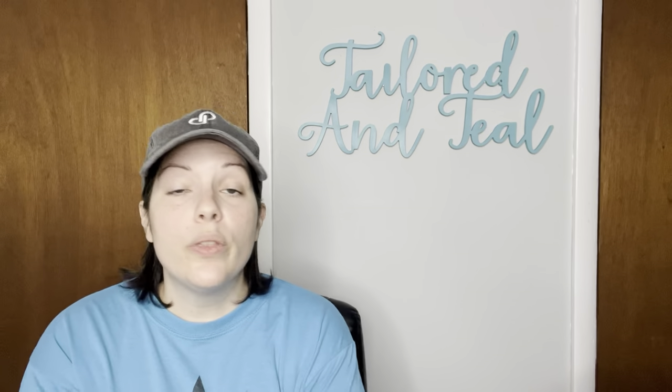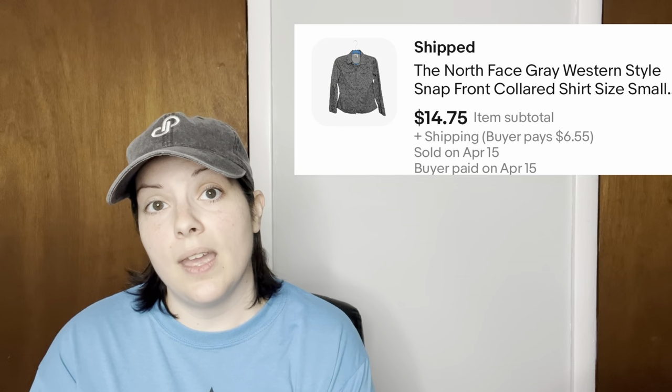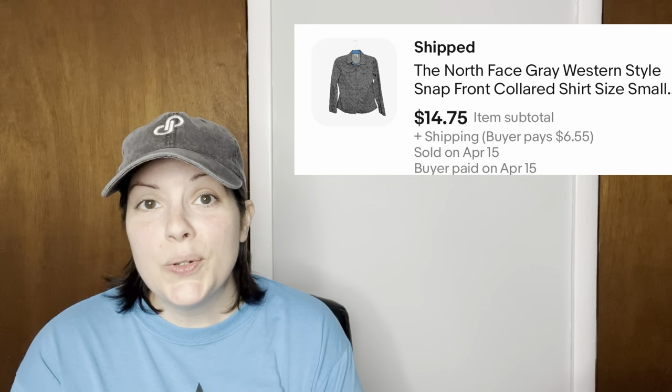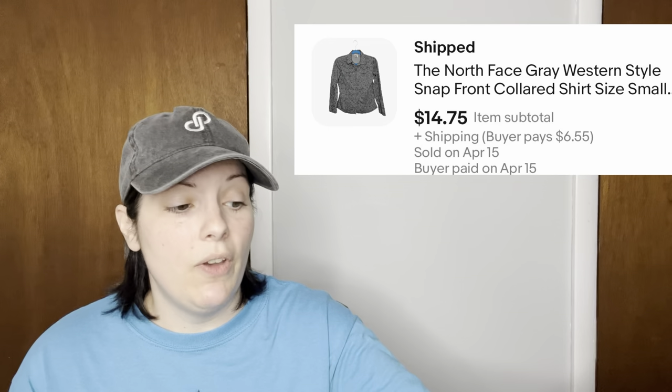Next is a North Face gray western style snap front collared shirt in size small. There was a stain I missed when I picked it up at the thrift store — I did my best to treat it but some stain remained — and it sold for $14.75.